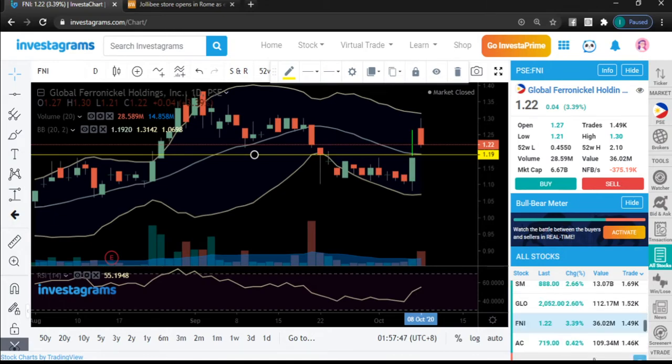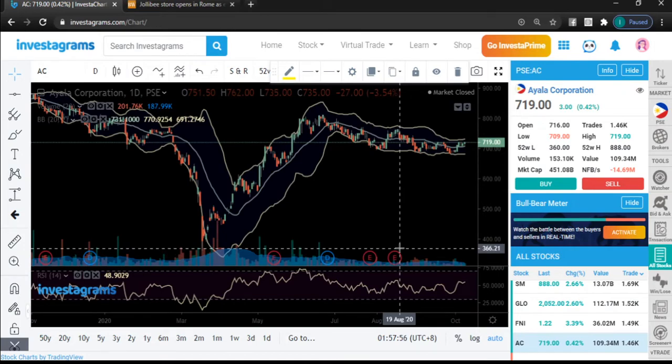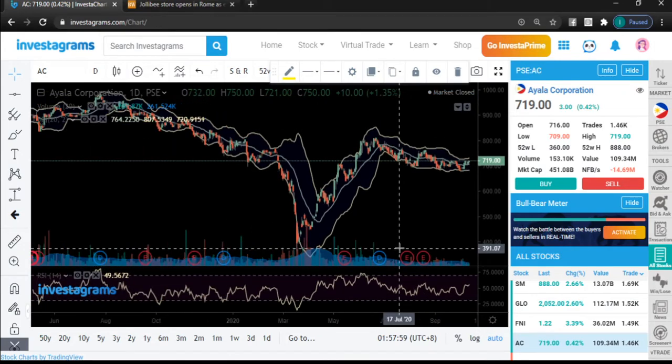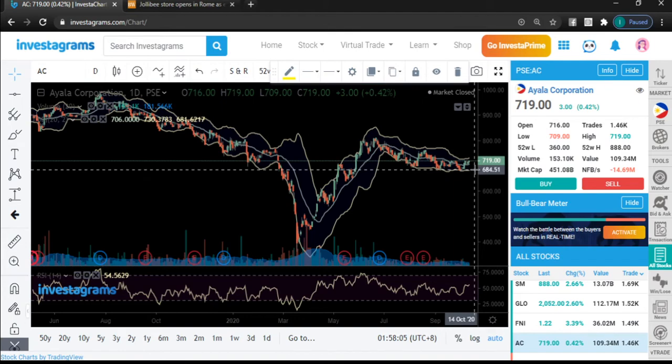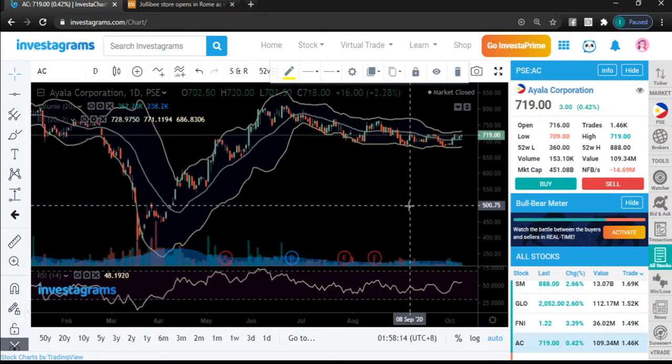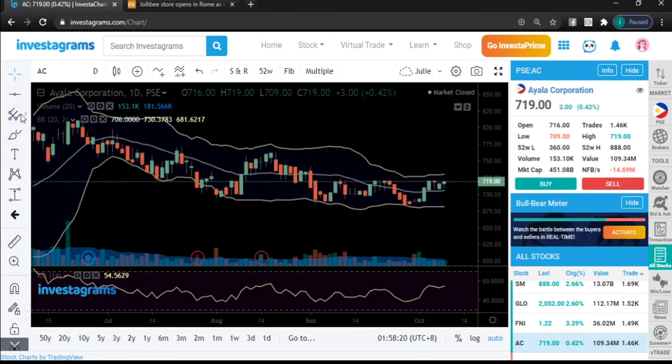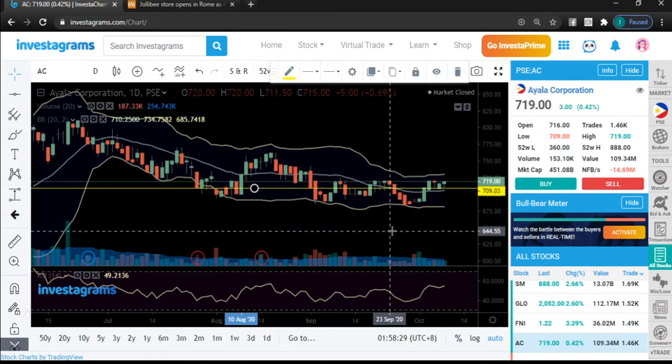AC is consolidating at a higher level. It retained price and there is still momentum at the 50s level. Just use the MA20 line as your support if you want to add volume or consider entering. The support I'm looking at is 709.